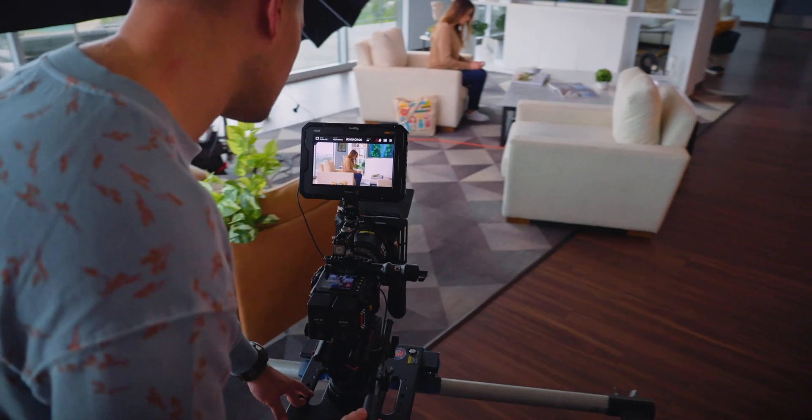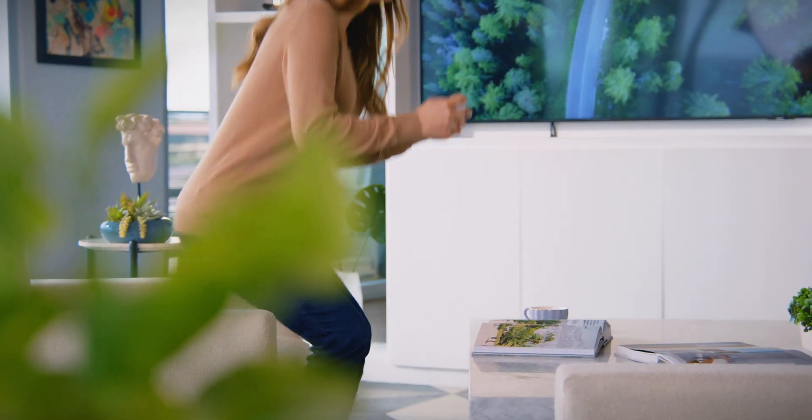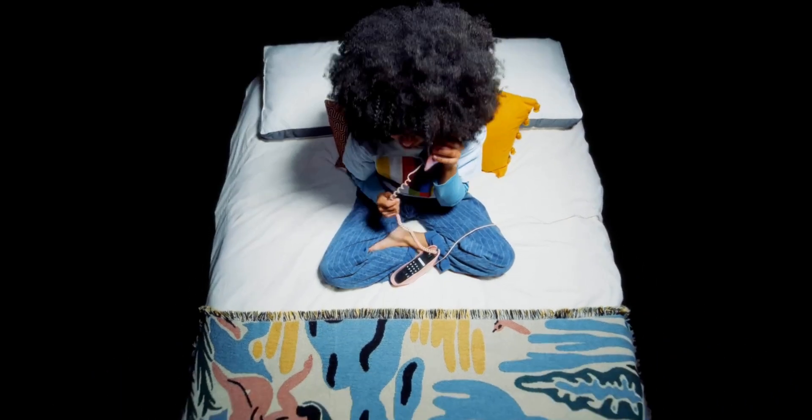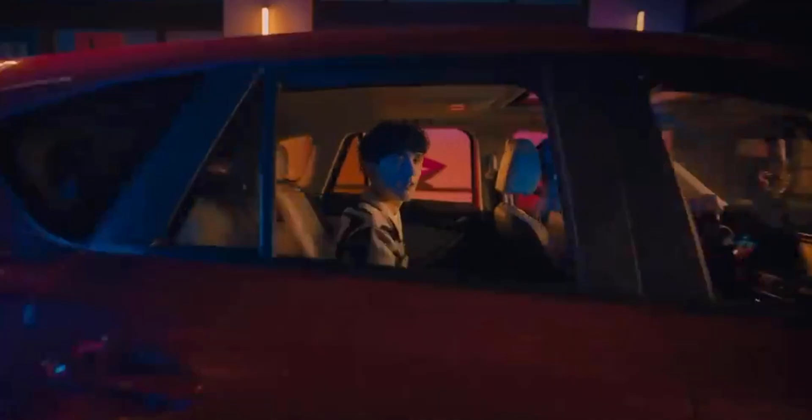We've all probably seen a dolly camera move, something like that, or maybe you've seen a slow pan or a gimbal move. These are all pretty common, but what about something a little bit more interesting and complicated? Let's roll.